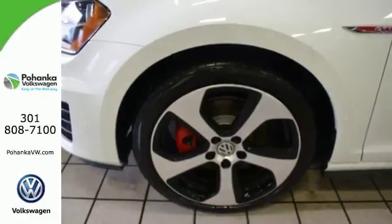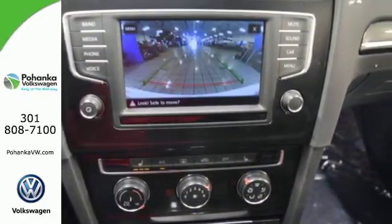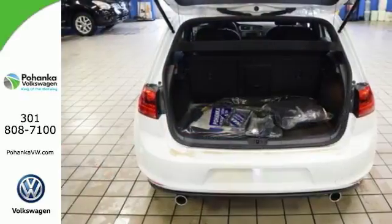You've always got your phone. You always have your car. And now they work together with CarNet with AppConnect. In the case of an emergency, the intelligent crash response system is standing by.